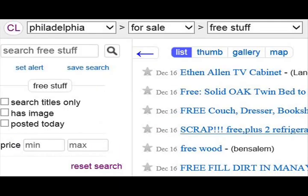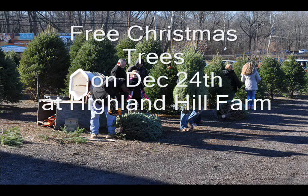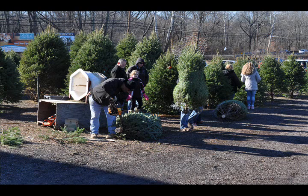One thing that appears on Craigslist in the Philadelphia area every December 24th is that Highland Hill Farm gives away all the Christmas trees that it hasn't sold — trees that are pre-cut. So why buy a Christmas tree when you can get one for free on December 24th?